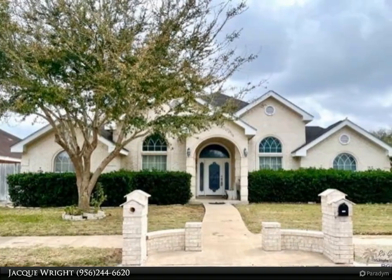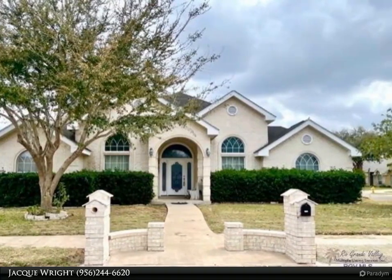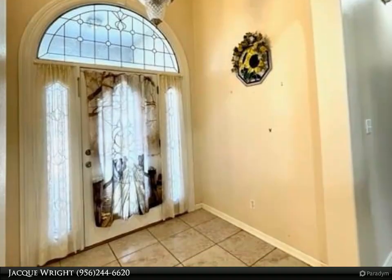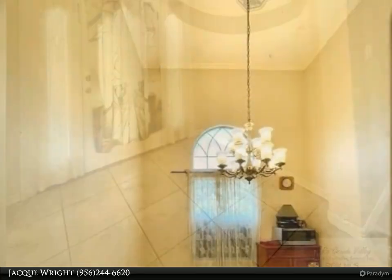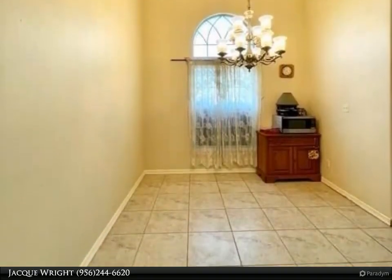This Harlingen Homes property video is presented by Jacques Wright. This three-bedroom, 2.5 bath, two-car garage home sits on a corner lot in Springfield Estates. Features include a split floor plan, tile floors, decorative ceilings with ceiling fans, and conveying appliances.